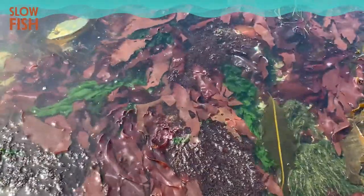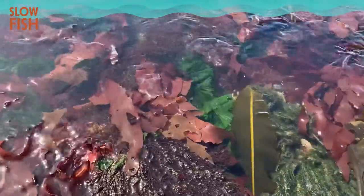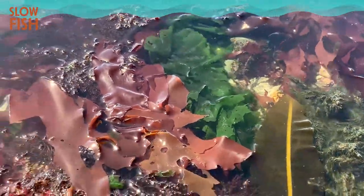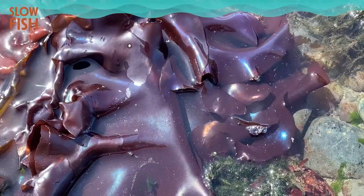Seaweeds, formerly known as macroalgae, are further divided into three main groups. We have the green seaweeds, such as this ulva or sea lettuce. We have the red seaweeds, such as this Pacific dulse, Palmeria mollus, and the beautiful rainbow seaweed, Masella splendens.